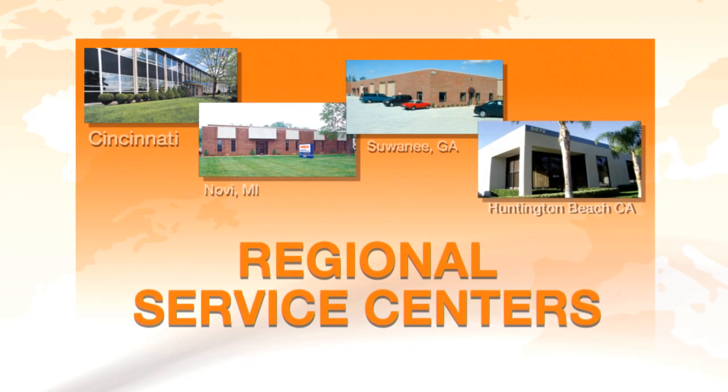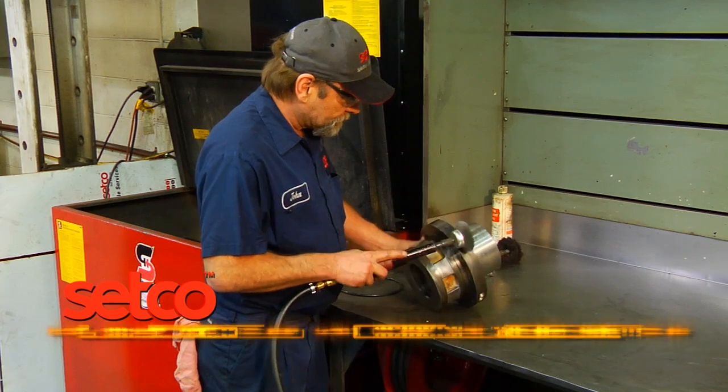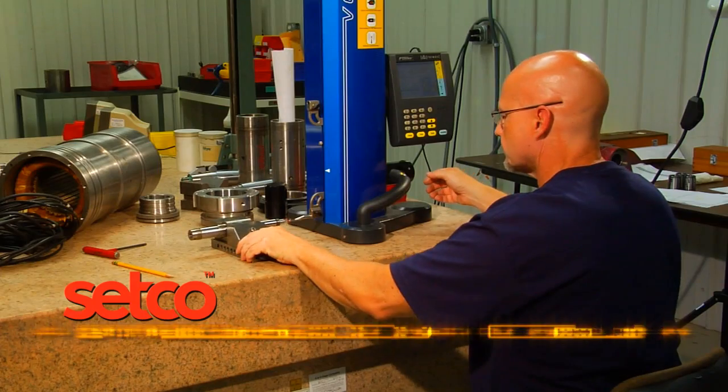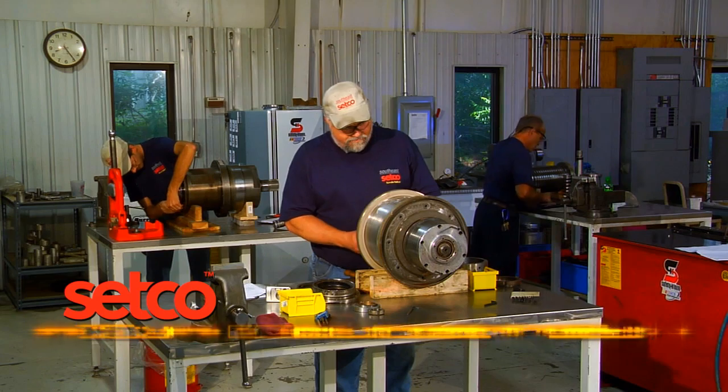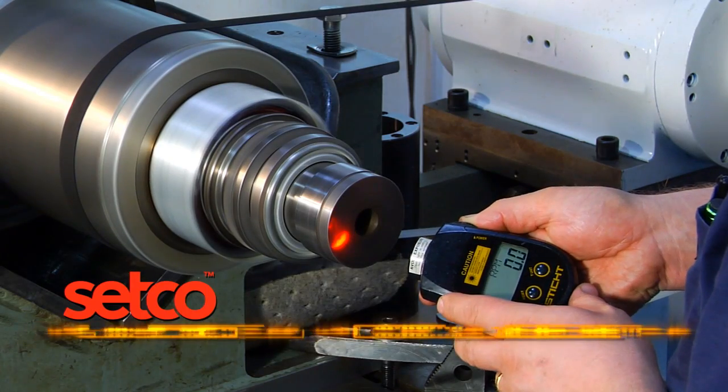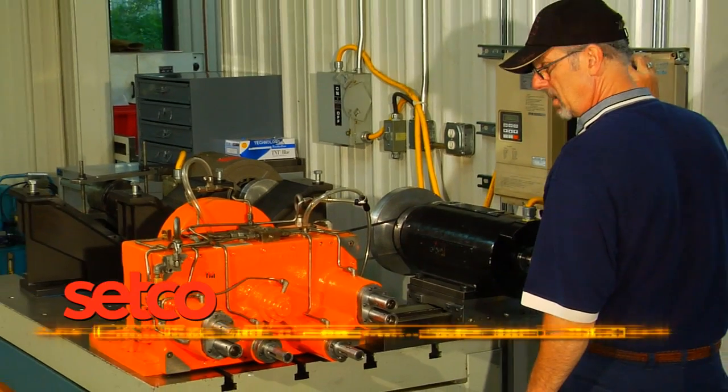Setco manufactures spindles and services products from one of four strategic locations in North America and provides sales and service support worldwide. Setco is ISO certified, which means we're committed to continuous improvement and to the mission of manufacturing products that exceed customer expectation.